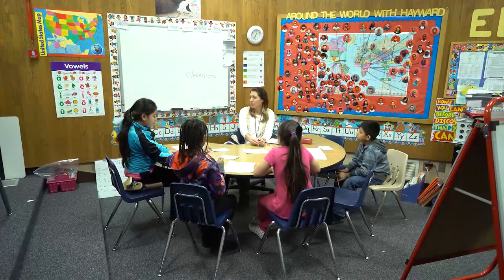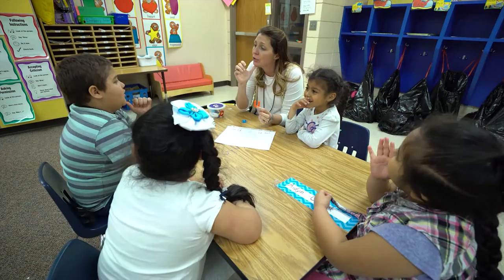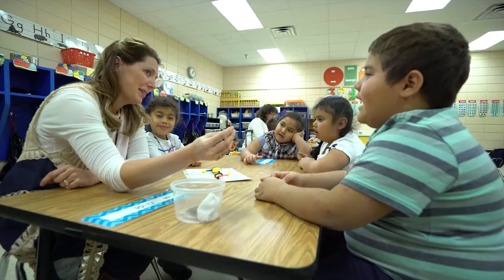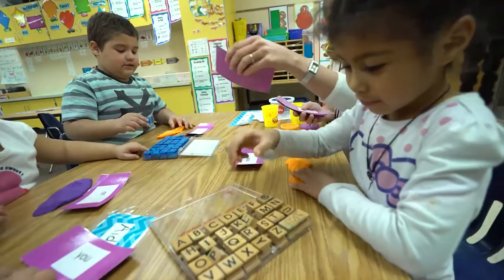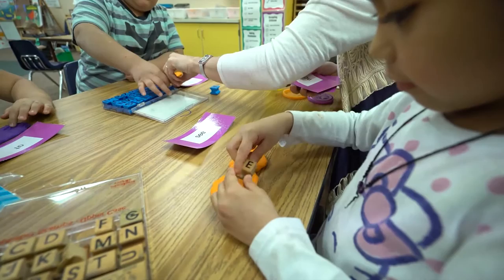One of the programs funded by Title I at Hayward is direct instruction to our English language learners, or ELL students. Hayward is a center-based ELL site. Students within the Sioux Falls School District who are new to the United States and do not speak English oftentimes start at our Elementary Immersion Center, located at Jane Addams Elementary. Once students have found success at the EIC, they transition to the center-based ELL school building based on their home address. Currently, Hayward has approximately 100 students identified as English language learners, and we have two full-time ELL teachers that serve these students based on need for 30 minutes of continued reading language arts instruction each day.